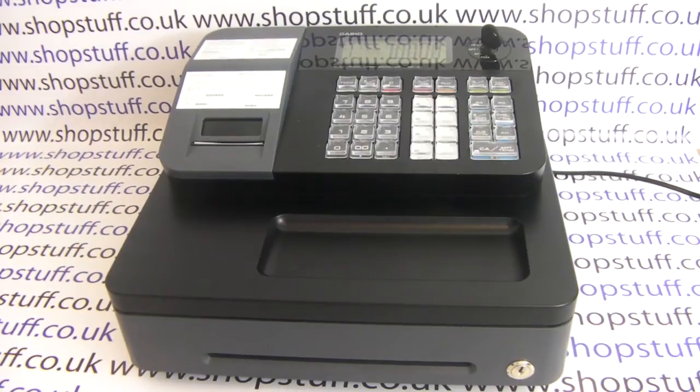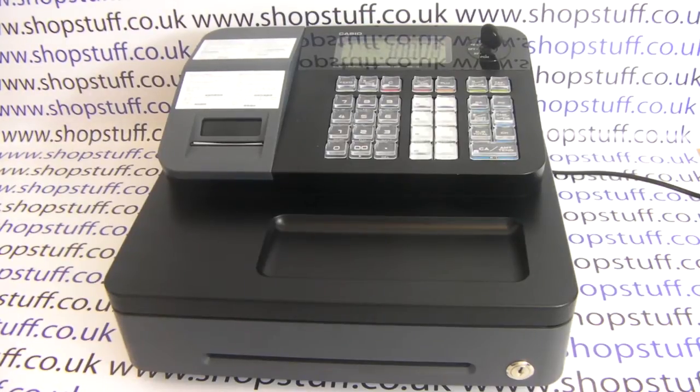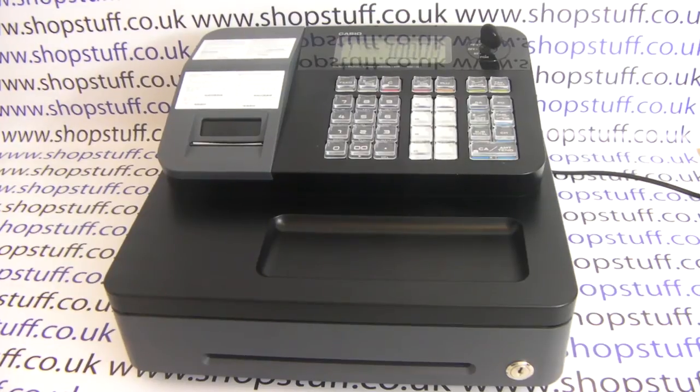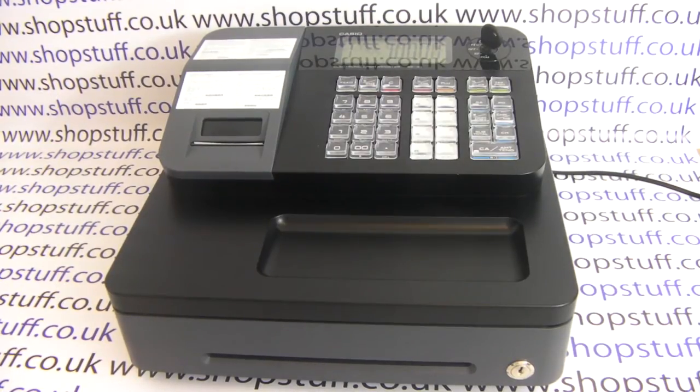This is a video demonstration of the smallest cash register supplied by Shopstuff. At Shopstuff, we're always asked about a small cash register because people are working in kiosks or at counters where they're limited by the amount of space they've got. Casio have just released the SE-G1 cash register, which is the smallest till we've ever sold.